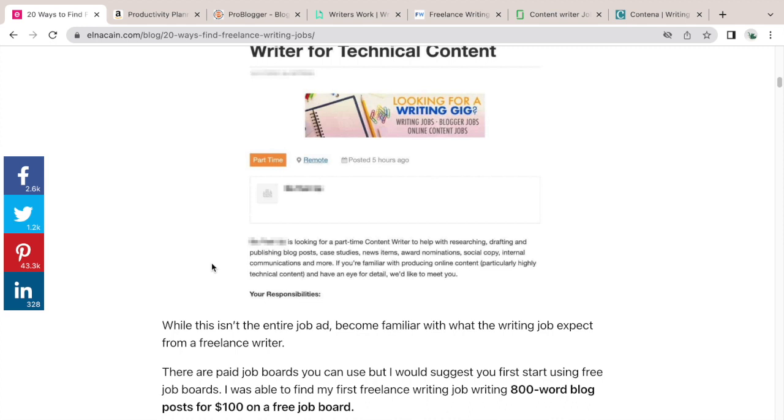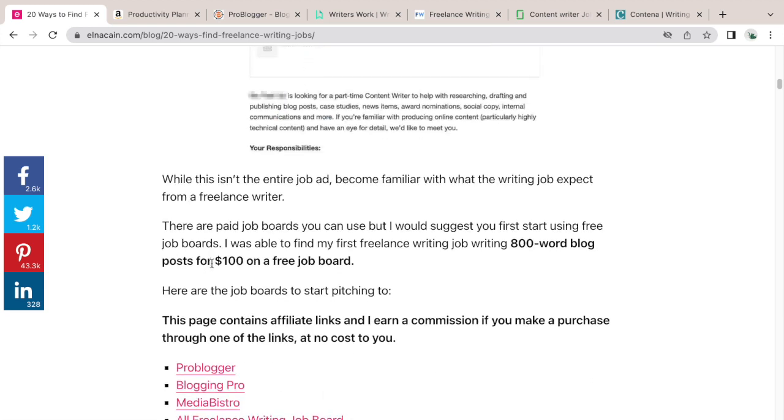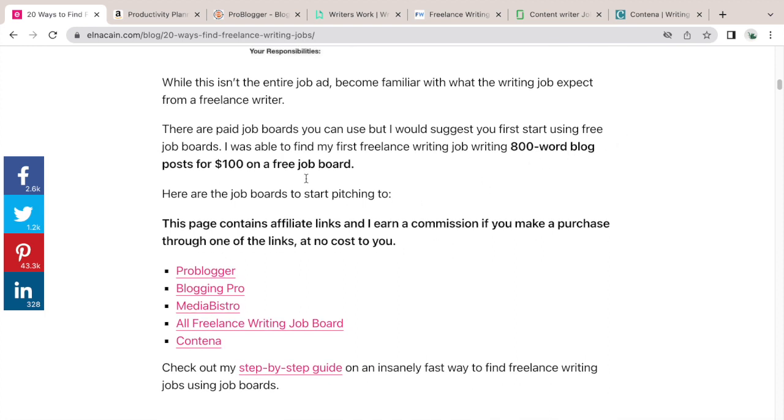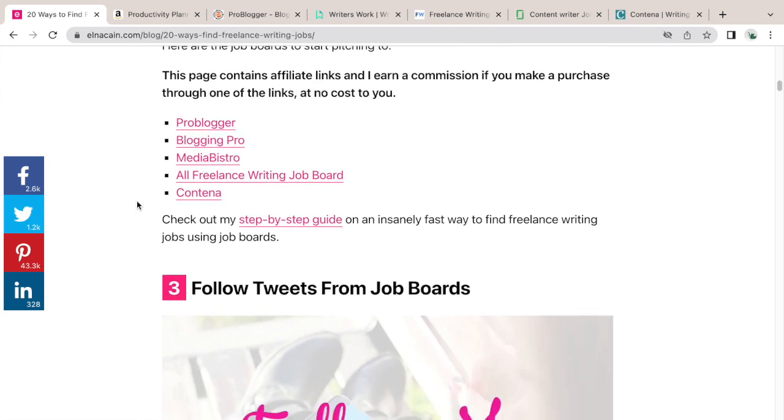I recommend going part-time so you can have more than one client. You don't want all your eggs in one basket — companies can switch from blogging to podcasting or video and simply not need you anymore. As a brand-new freelance writer, find more than one client. I was able to secure an 800-word blog post for $100 on a free job board site, which I list in this post.